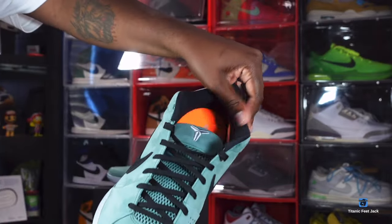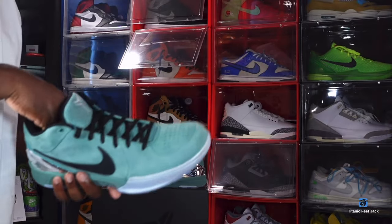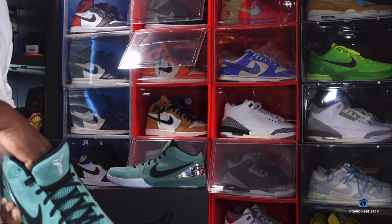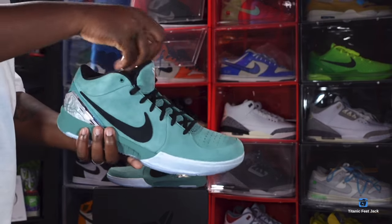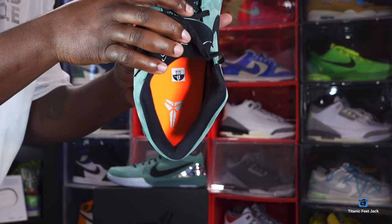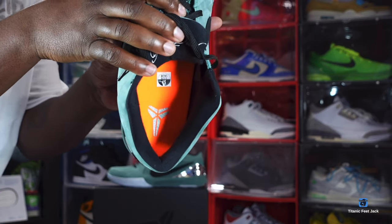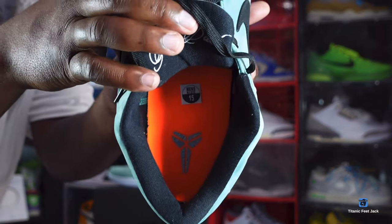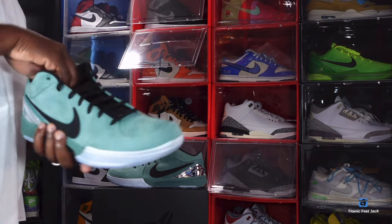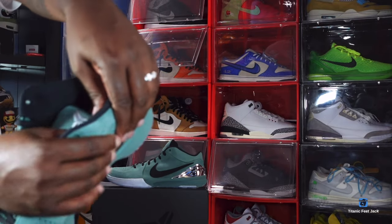I am a Girl Dad, and you can see 'Girl Dad' embroidered in here. There is a black sock liner with a kind of fuzzy material. You can see that orange insole in here with the silver Black Mamba logo. These are a US size 15.